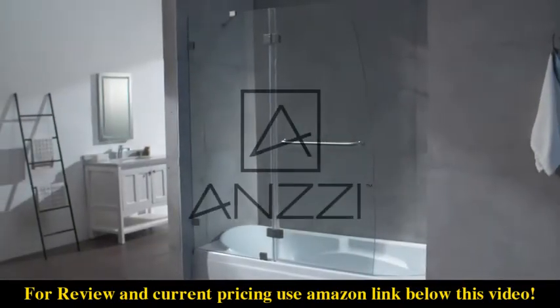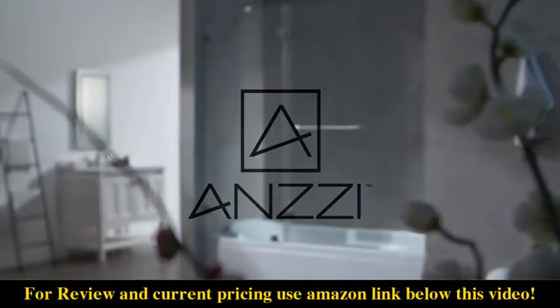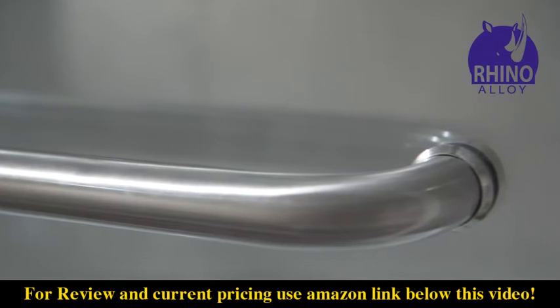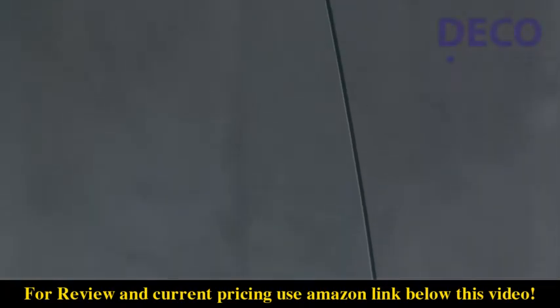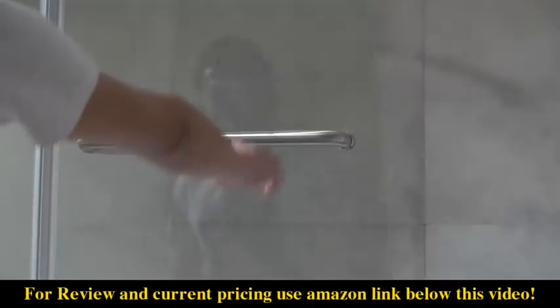Explore today's latest trends of in-home luxury fixtures with Anzi's modern line of glass shower doors. Using Rhino LA certified stainless steel and tempered glass, Anzi's Italian inspired craftsmanship embodies superior performance, style, and reliability.